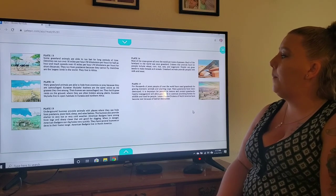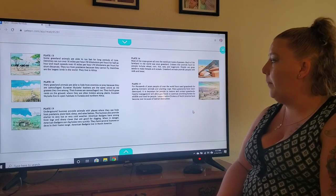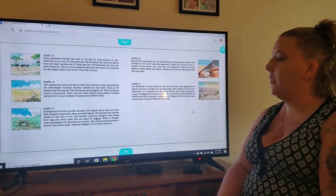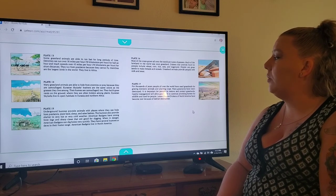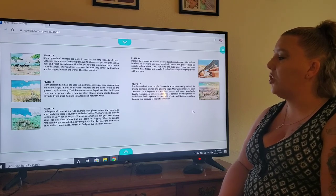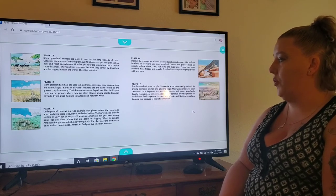Plate fourteen — many grassland animals are able to hide from enemies or prey because they are camouflaged. Eurasian skylarks' feathers are the same color as the grasses they live among. Their homes are camouflaged too — they build grass nests on the ground where they are often hidden among plants. Eurasian skylarks live in open habitats in Eurasia and northern Africa.